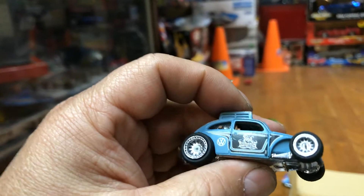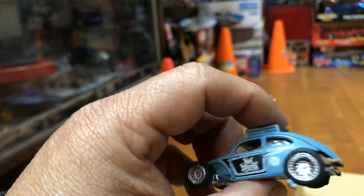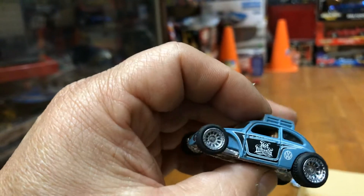I have the custom Beetle right here — drag beetle, looks like it. Pretty cool rims. Let's see how good it rolls, guys — check it out. Oh, didn't go that far.